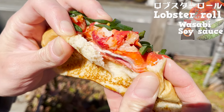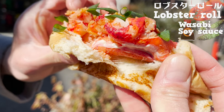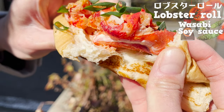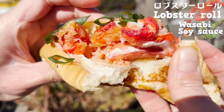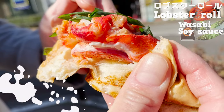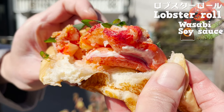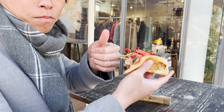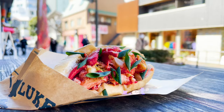The lobster is moist and sweet. The salty flavor of soy sauce with the spicy flavor of wasabi makes the lobster even more delicious. They should serve this at the stores in the USA too! Moving on to the next store.